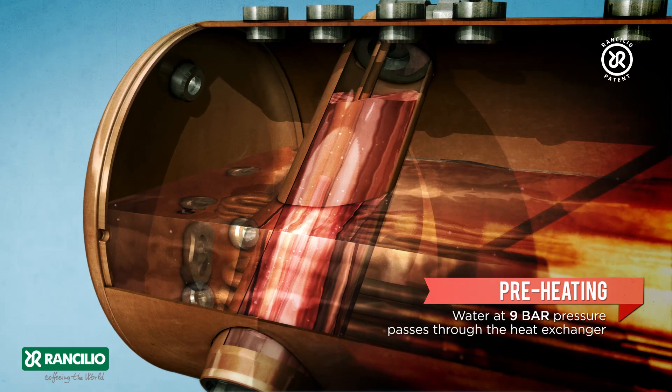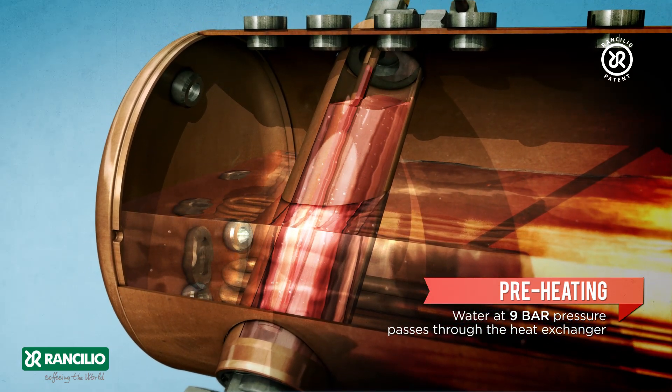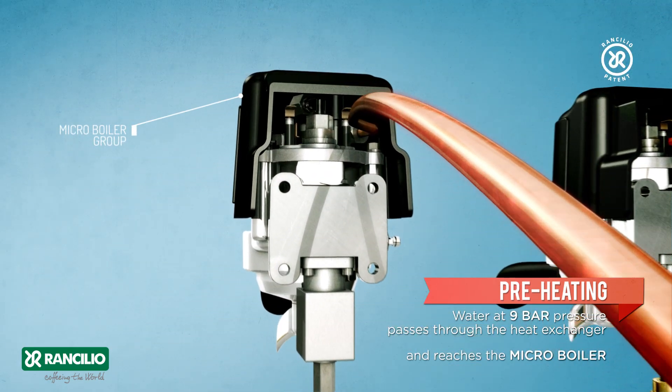Preheating: water at 9 bar pressure passes through the heat exchanger and reaches the micro boiler.